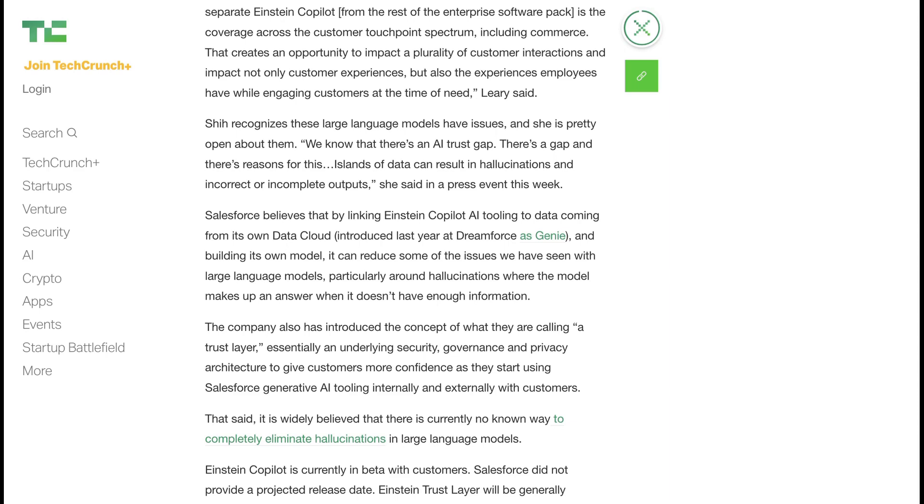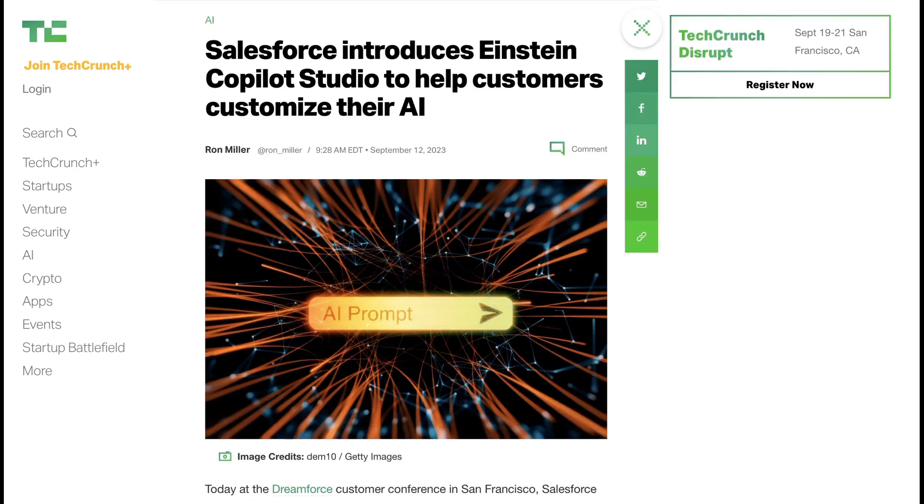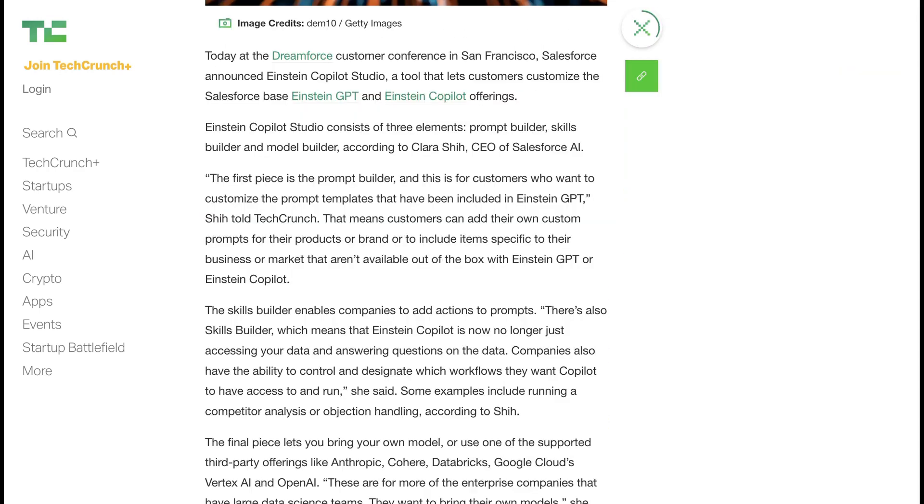Now, one of the big advantages for Salesforce is that Einstein Copilot can be connected to and powered by data coming from Salesforce's own data cloud, which they introduced at their Dreamforce event last year called Genie. They also introduced something called Einstein Copilot Studio, and effectively this includes three elements: a prompt builder, a skills builder, and a model builder.